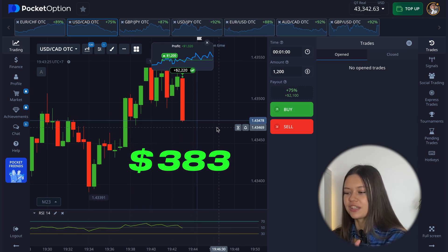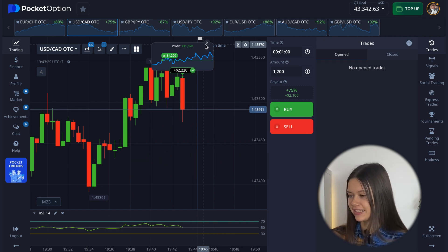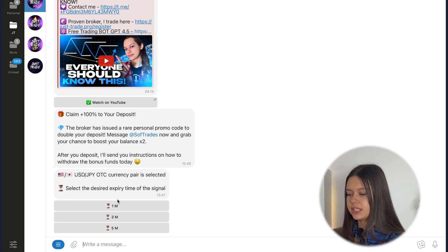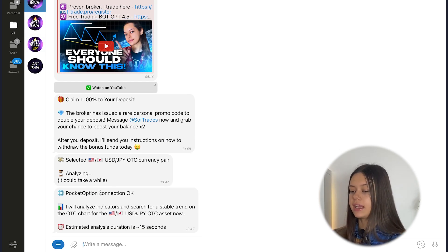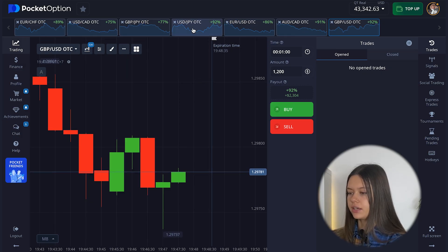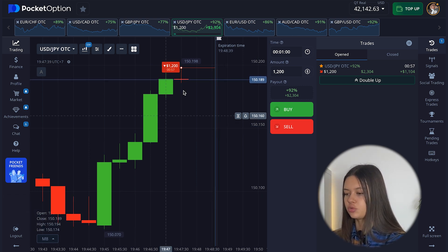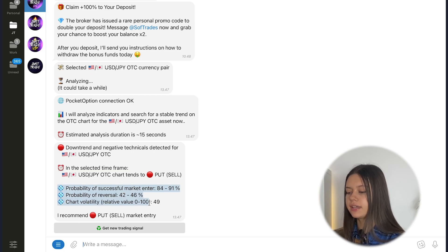As you can see, my bot again gave me the right signal — in only one minute I earned $1,020. Just another great result. Let's go to my bot again — next my trading pair will be Dollar/Japanese Yen OTC, expiry time one minute. My bot analyzes the chart and gives me a signal to open a put position. Go to the broker, choose the right currency pair, and open the put position from $1,200.